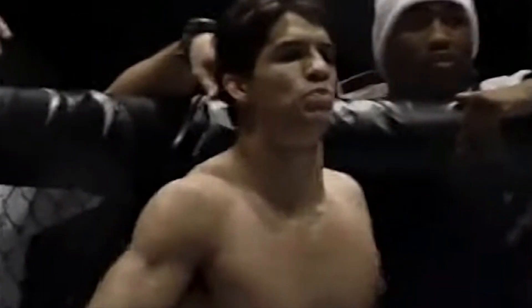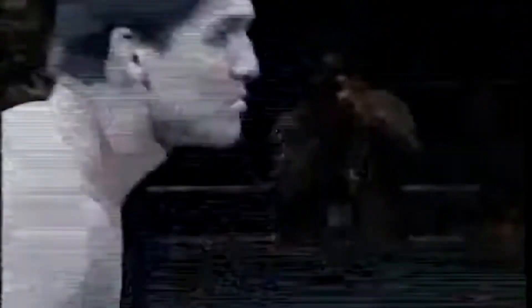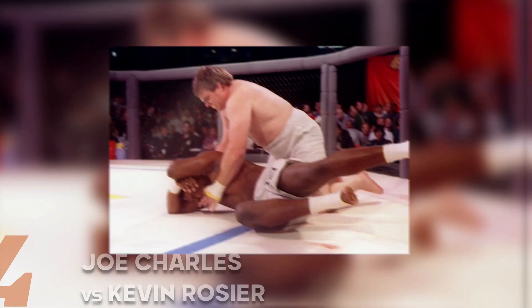Number 5: Frank Shamrock vs Kevin Jackson. This matchup came after Shamrock had competed for 3 years in Pancrase. Frank Shamrock defeated the Olympic gold medalist Kevin Jackson at UFC 15 in 1997. The pair were both contending for the UFC middleweight championship belt. Jackson was the first to take down Shamrock, but Shamrock applied an armbar out of nowhere and forced Jackson to submit. The legend won the title and became the first ever UFC middleweight champion.